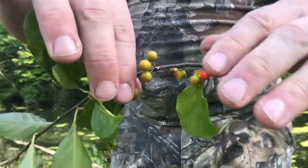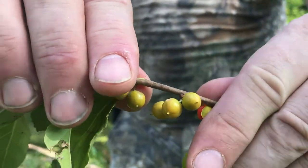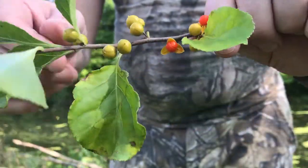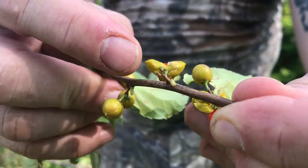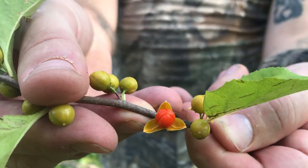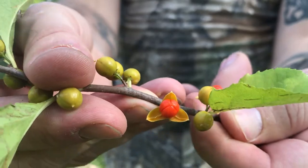The berries themselves start out sort of a greeny-brown, but eventually they do turn into like an orange and a red, where the casing actually opens up to reveal the berry inside, which is a nice orange-red color.